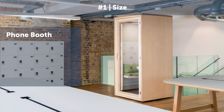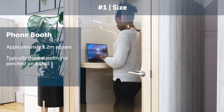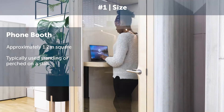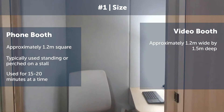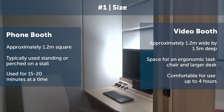Firstly is size. The phone booth is around 1.2 meters square and is typically used either standing up or maybe perched on a stool for around 15-20 minutes, whereas the video booth is actually slightly larger, which allows space for a larger desk but also an ergonomic task chair. This makes it comfortable for use up to four hours.